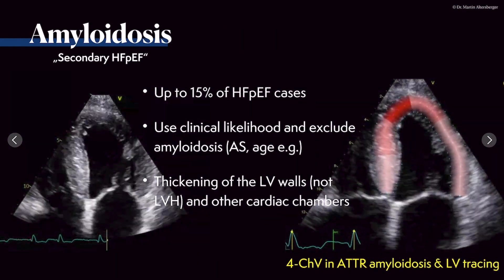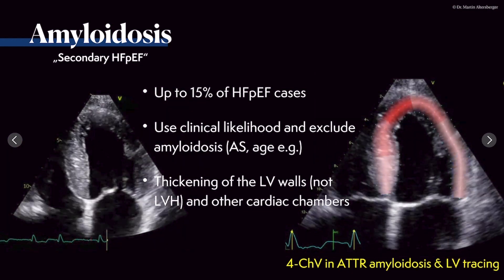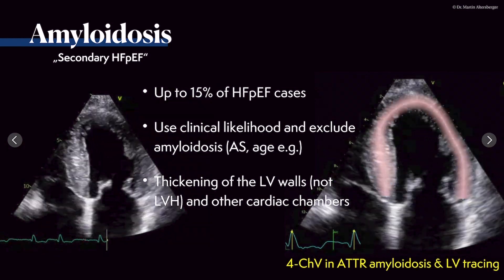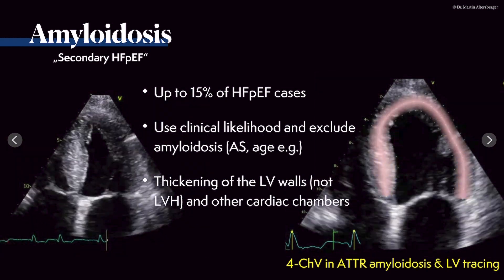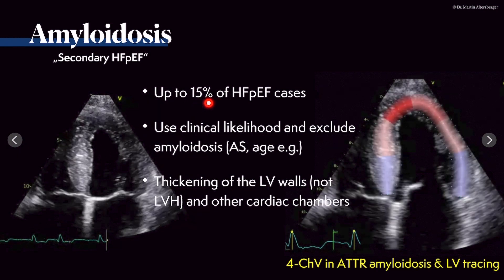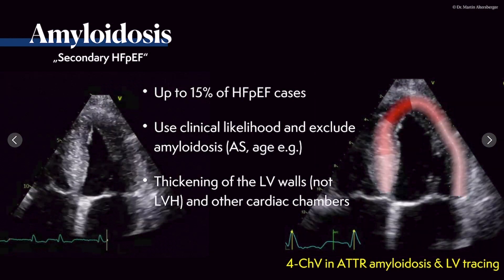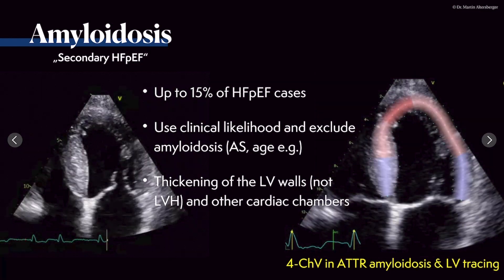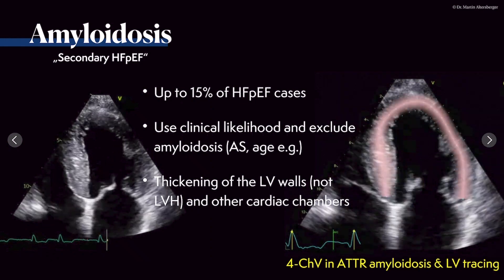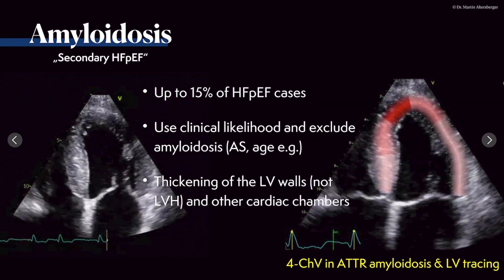Amyloidosis is a cause of HFpEF symptoms with normal ejection fraction — up to 15% of cases labeled HFpEF actually have underlying amyloidosis that could be treated. We must use clinical likelihood scores and exclude amyloid heart disease in hypertrophied or thickened ventricles, especially with aortic stenosis, advanced age, or other risk factors. This will be discussed further in the dedicated video on LVH and hypertrophic cardiomyopathy.